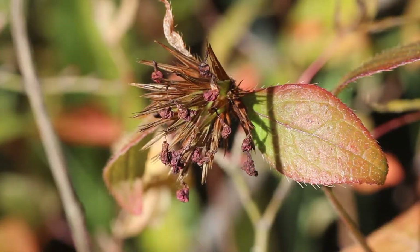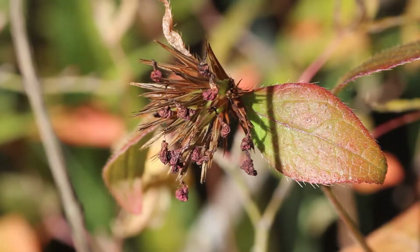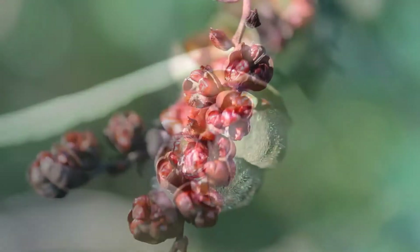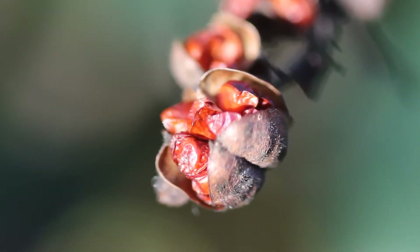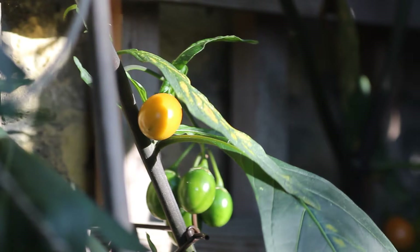The Ceratostigma seeds don't seem to have pods — they just appear and hang off their flowers — while the Cosmos lucifer seeds are beginning to burst from their pods. My new Solanum seed pods are as large as green gauges and turn yellow as they mature.